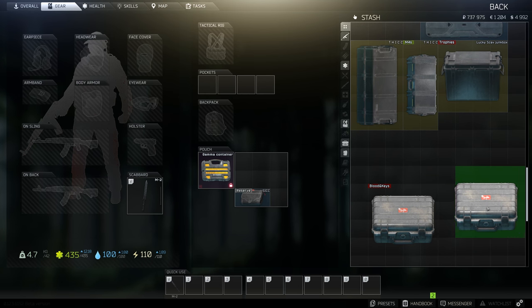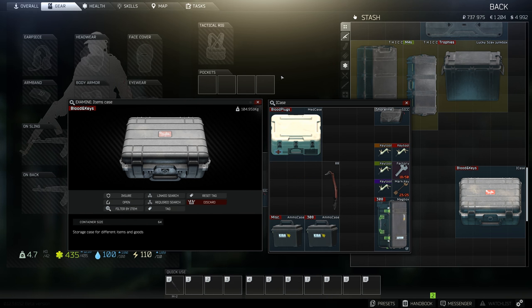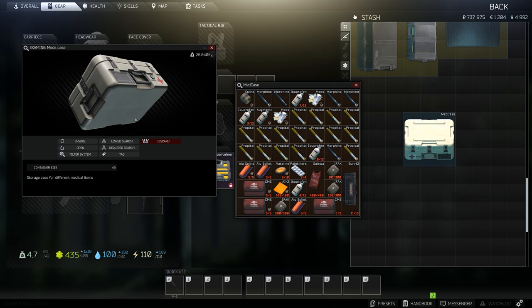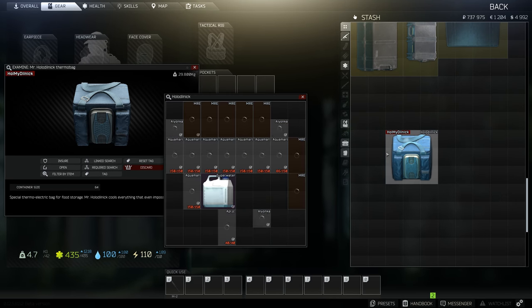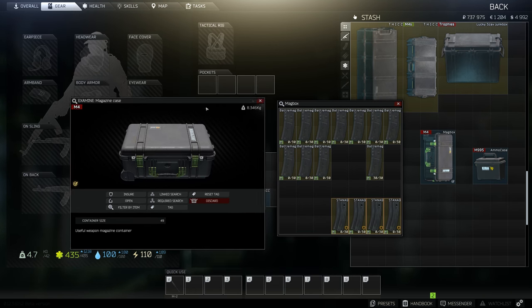An item case is the next since it is the one stop solution, as it can hold anything including most of the other cases and quadruples its effective stash space. Med cases more than quadruple their effective stash space, but can only hold meds. Ammo cases exponentially increase their effective stash space, but only hold ammo. The Mr. Holodilnik cooler more than quadruples its effective stash space, but only holds food.